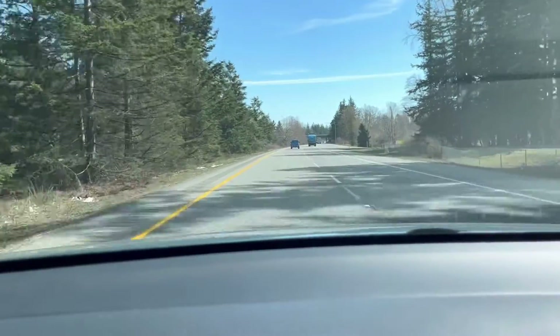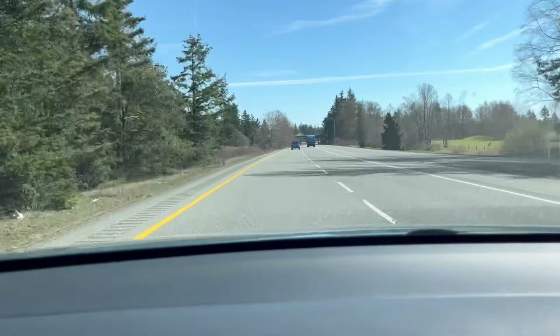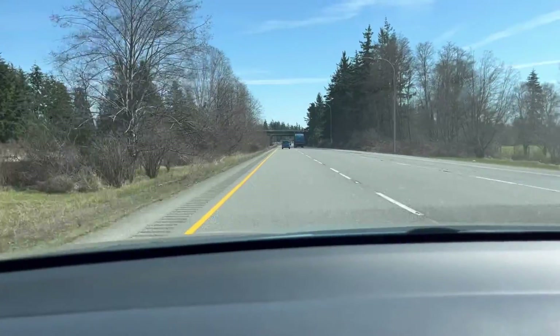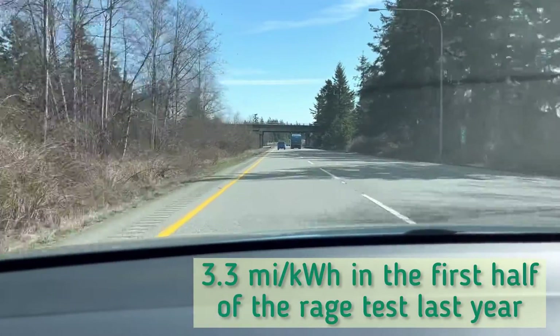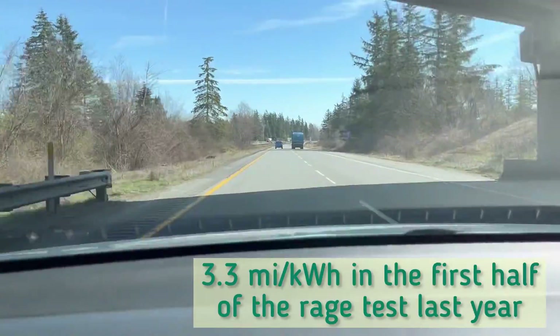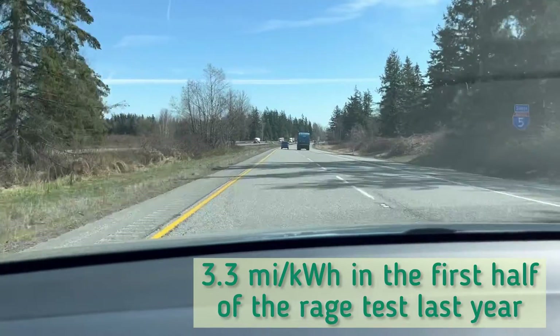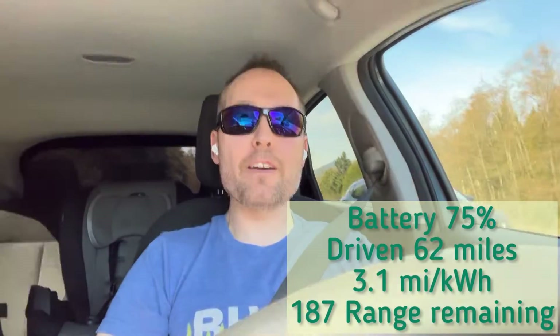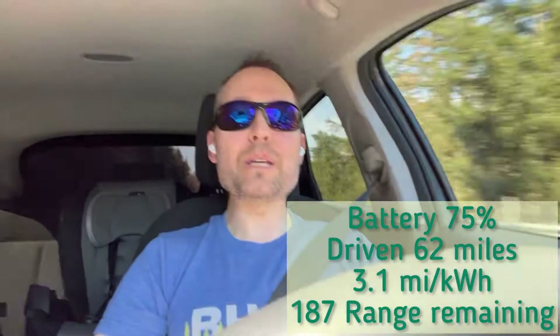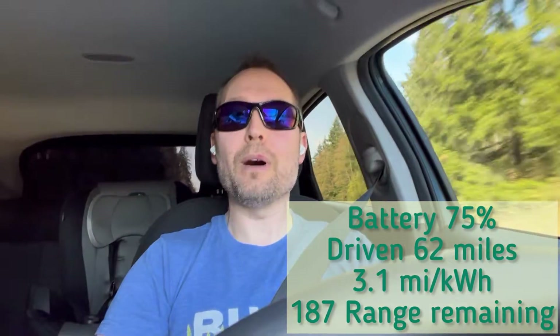Underway — I've driven 33 miles and I'm already noticing that we're well below 3 miles per kilowatt. I think I was about 3.3 miles per kilowatt at this point last year, and we are at 3 miles per kilowatt. We have reached 75% battery state of charge; we're averaging 3.1 miles per kilowatt hour and have driven almost 62 miles.